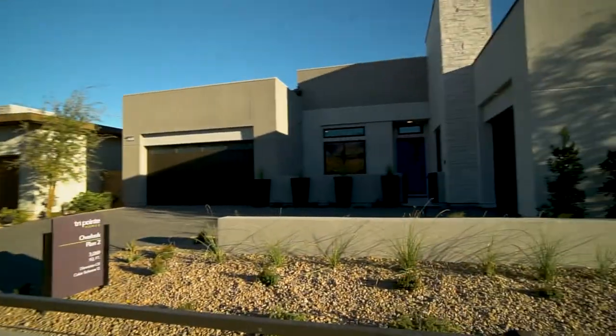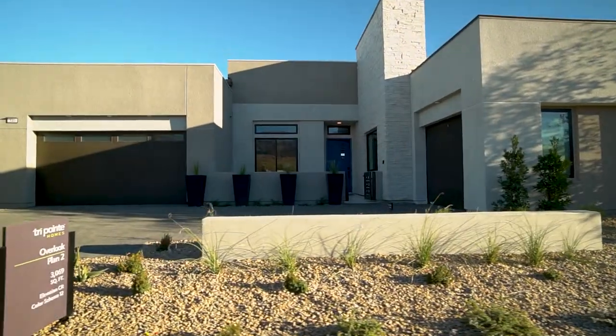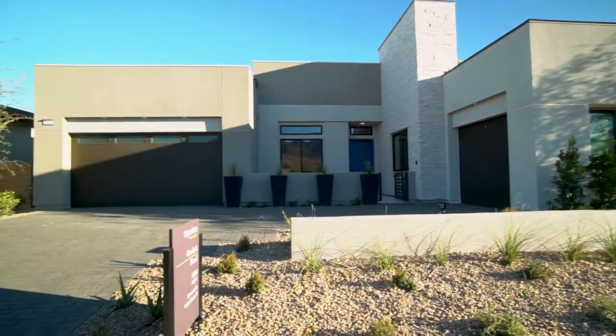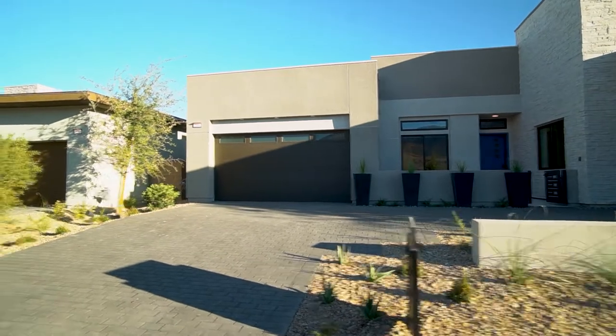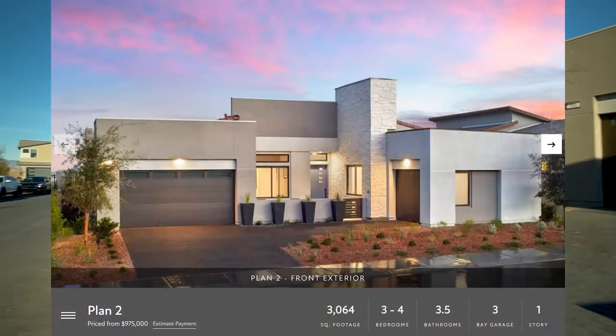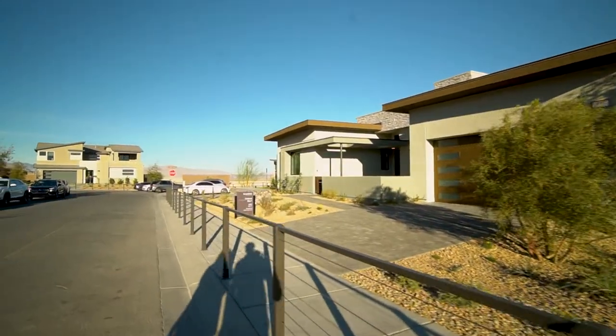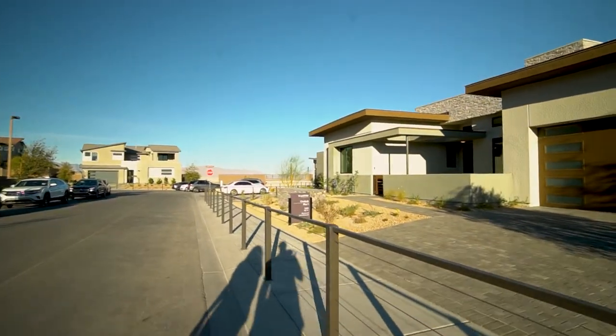Here again, this is another single-storey, which gives a better idea of the scale because it's a bit more open. Again, 3,000 square feet. We haven't actually been into these ones yet, and we do plan on doing some more home tours of the builders, but we'll keep that separate for another video.